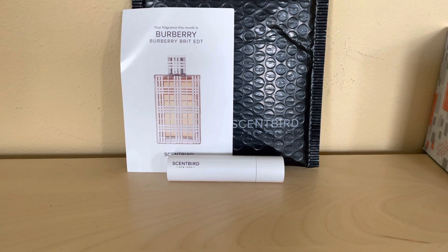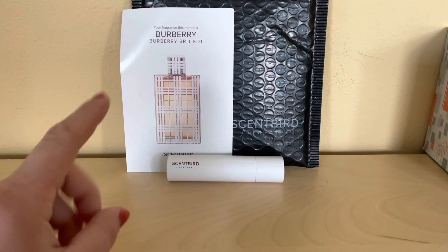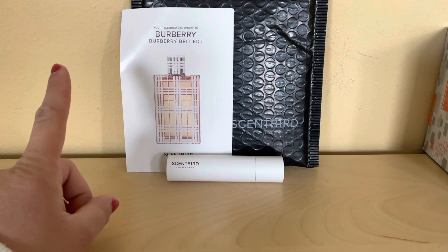Hello everybody, I am doing Scented Bird. This month is April month. The fragrance is Bullerberry.